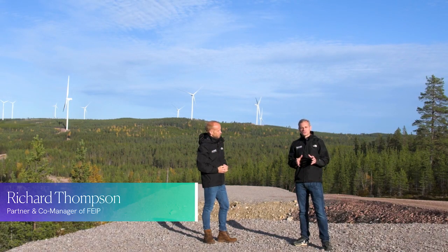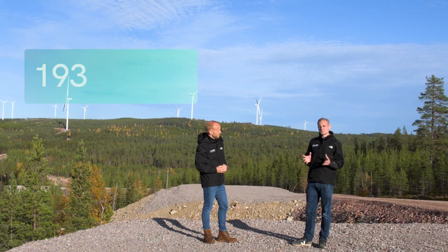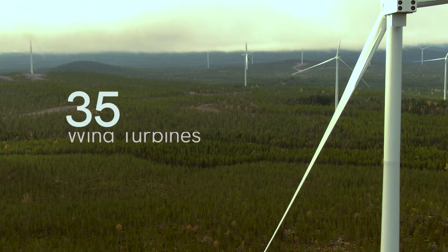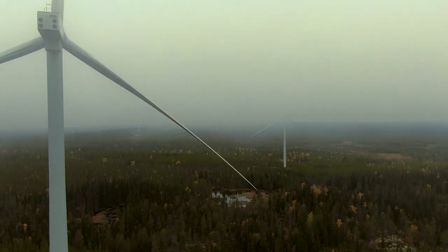Hello, we'd like to welcome you to the Skaftåsen wind farm here in the Härjedalen municipality of central Sweden. This is actually the fund's very first investment, into a 231 megawatt project, and there are 35 of these ginormous wind turbines. These are actually the largest wind turbines operating anywhere in the world.